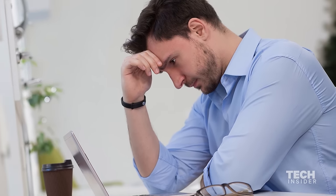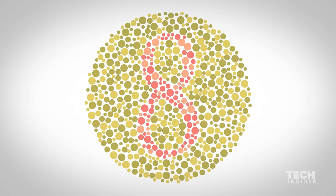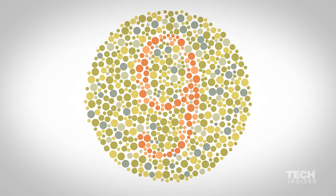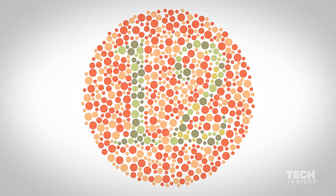Colorblindness is something that many people don't realize they have unless they're formally tested. That sort of formal testing involves looking at a series of images or plates that have dots of different colors, and those dots will form numbers — someone who's colorblind won't be able to see some of them.